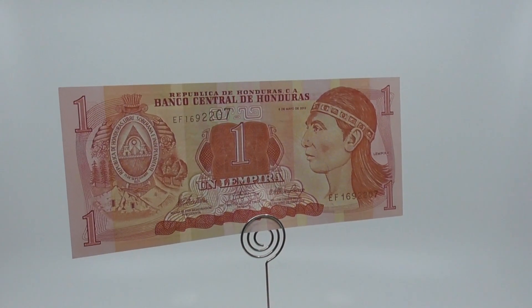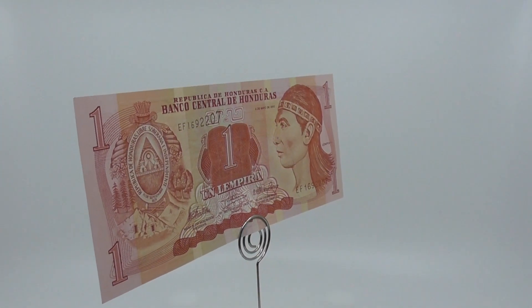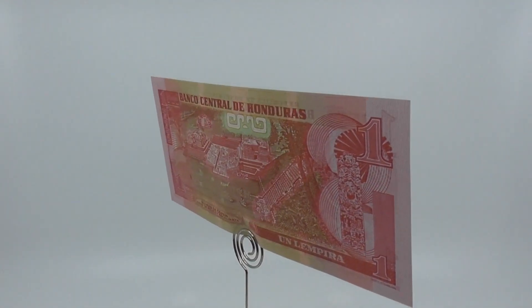This is a one Honduran Lempira issued in 1991 by the Central Bank of Honduras. The Lempira, ISO 4217 code HNL, is the currency of Honduras. It is subdivided into 100 centavos.